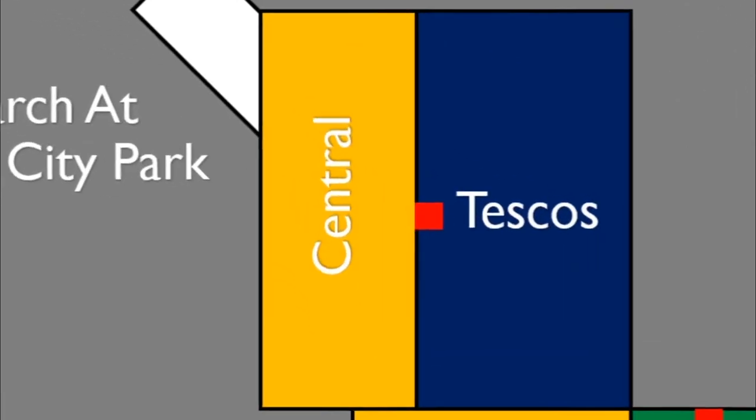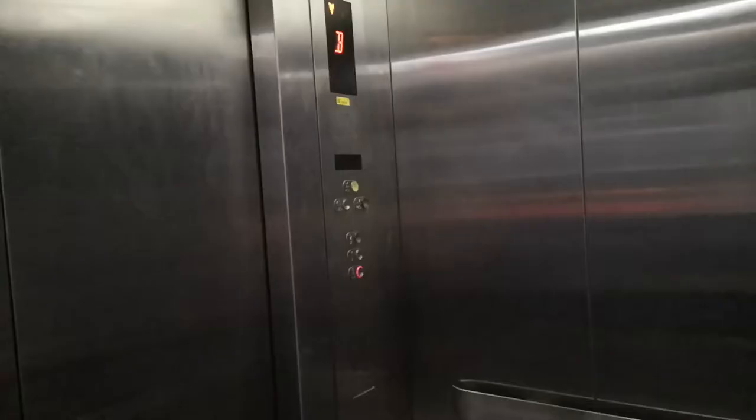Now to the first lift, which is in Tesco's. This is an Otis 3200. This used to be a glass lift that you could see out onto the central part, but it's now covered up with advertisement.